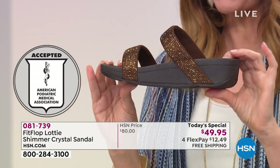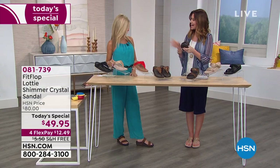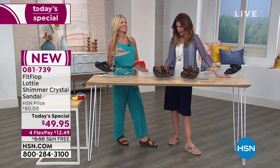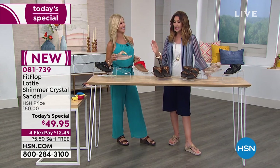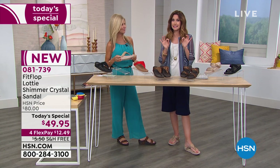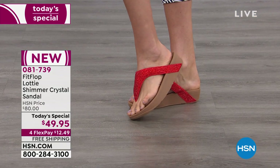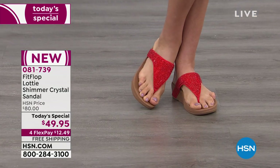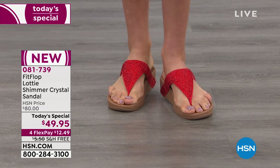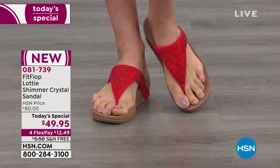My guest Faith Marlo is here to show us how cute these can be. They are super cute and really comfortable. If you've never tried a FitFlop, today is absolutely your day — nobody has the FitFlop toe post or slides for $49.95 anywhere else. You would find it for $80. Look at the glamour — it's just smothered in crystals.